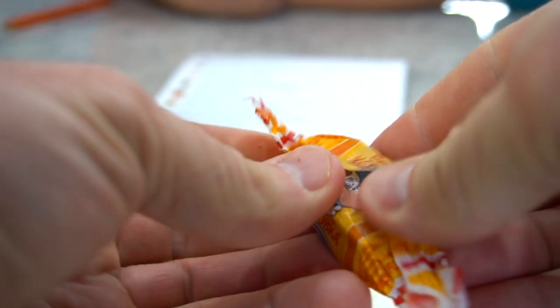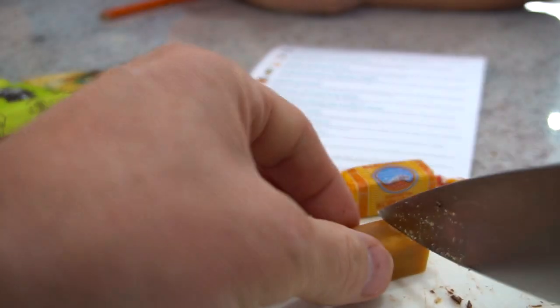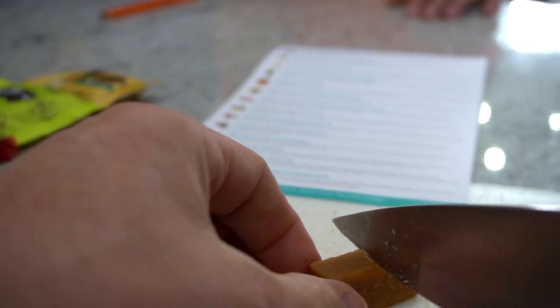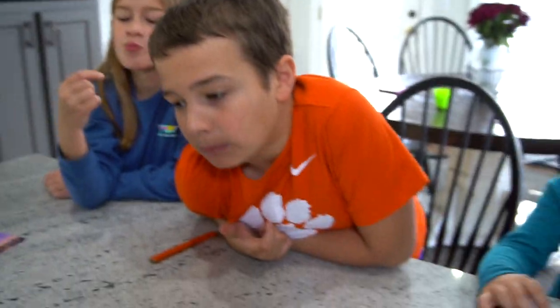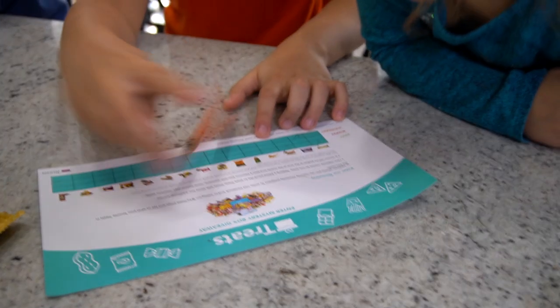Next is a candy by Rot Front. How are we going to split this? It looks like maybe just caramel candy. Let's open it up. What do you think? It's a little harder, still pretty good. It tastes like candy corn — yeah, it does taste like candy corn. Pretty good, mark it down.